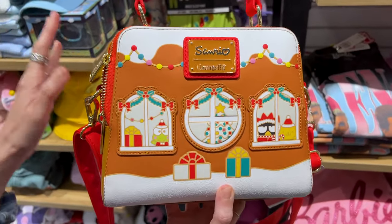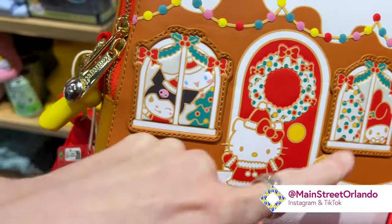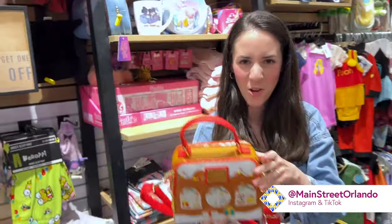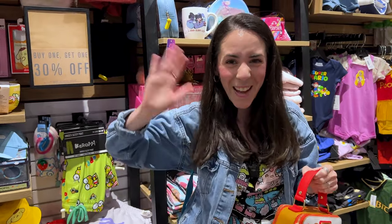I love the gingerbread Hello Kitty Sanrio collection they have going on here. Look at this Loungefly crossbody — it is adorable. They're kind of sneaking outside the windows, ready to receive you for her holiday party. I want to make a big shout-out to subscriber Ariana, who I met over at the Polynesian Village Resort. Thank you so much Ariana for saying hello — it was so great to meet someone who shares the love for Hello Kitty and Sanrio.